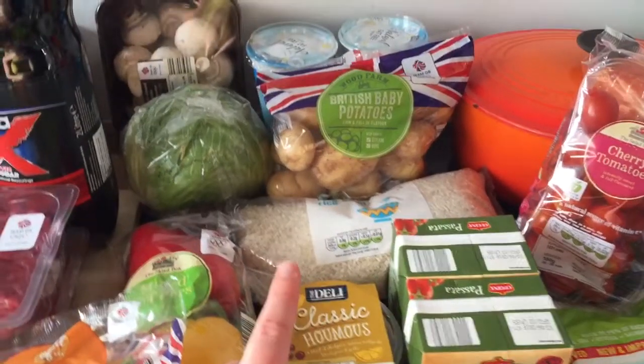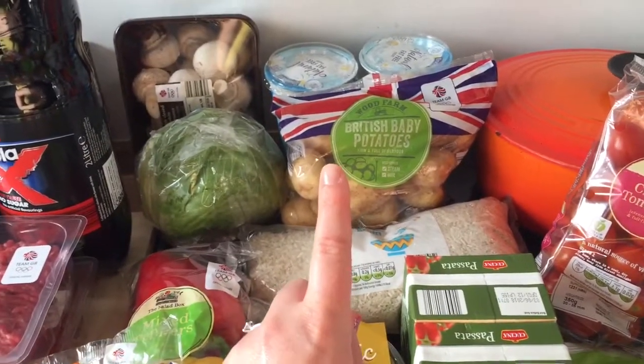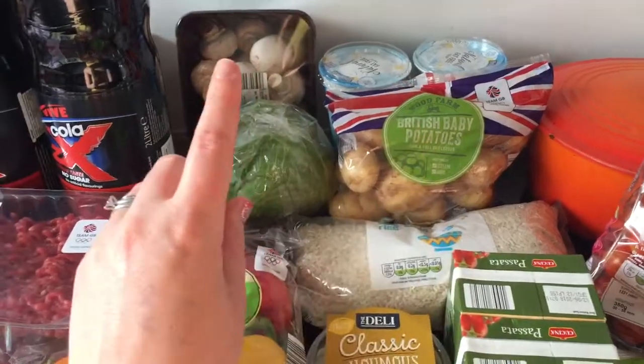A classic hummus, some rice, potatoes, two natural fat-free yogurts, and mushrooms.